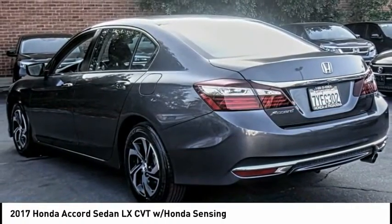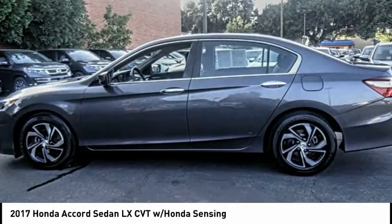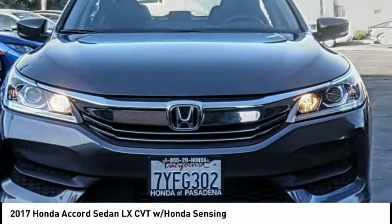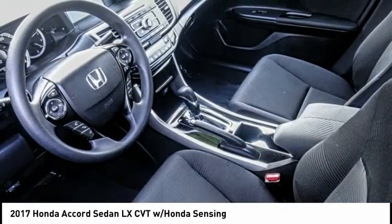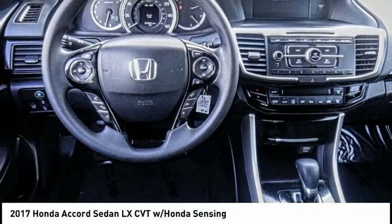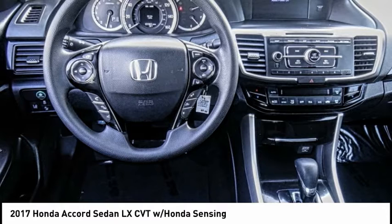This vehicle has less than 35,000 miles. Here are some of this vehicle's great options: electronic stability control, brake assist, traction control, remote keyless entry, four-wheel disc brakes, speed control, rear window defroster, security system, low tire pressure warning, and trip computer.